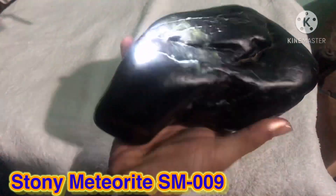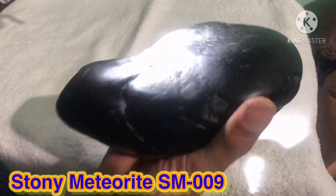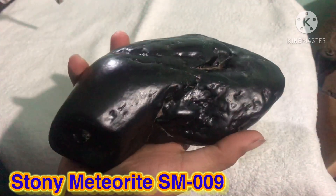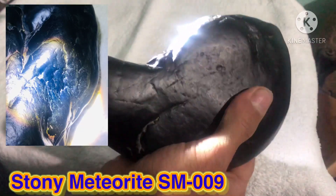I think this piece of stony meteorite fell down on Earth a long time ago — maybe 1,000 years, or 1 million years, or maybe more. I don't know, I'm not sure.